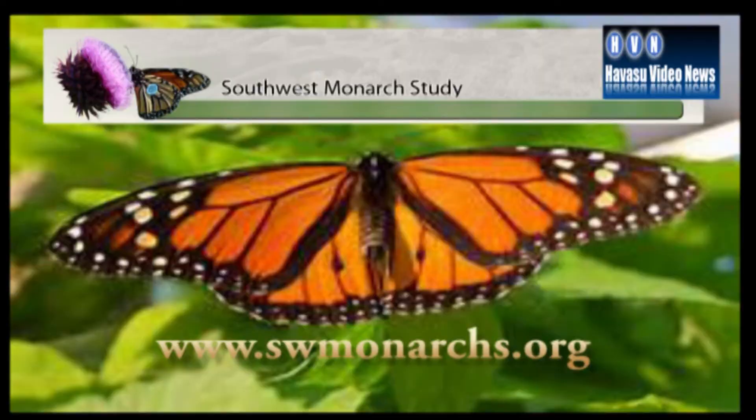For more information on monarch butterflies and how you can help them thrive, our website is swmonarchs.org. Jim Matthews, Havasu Video News.